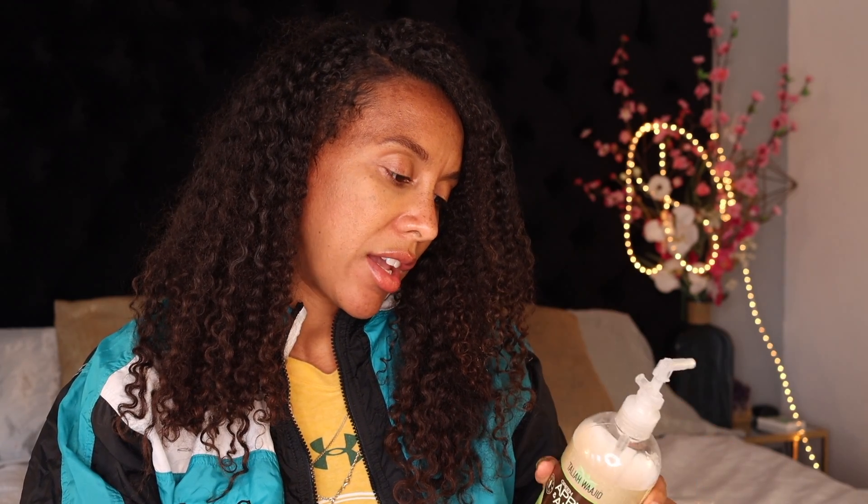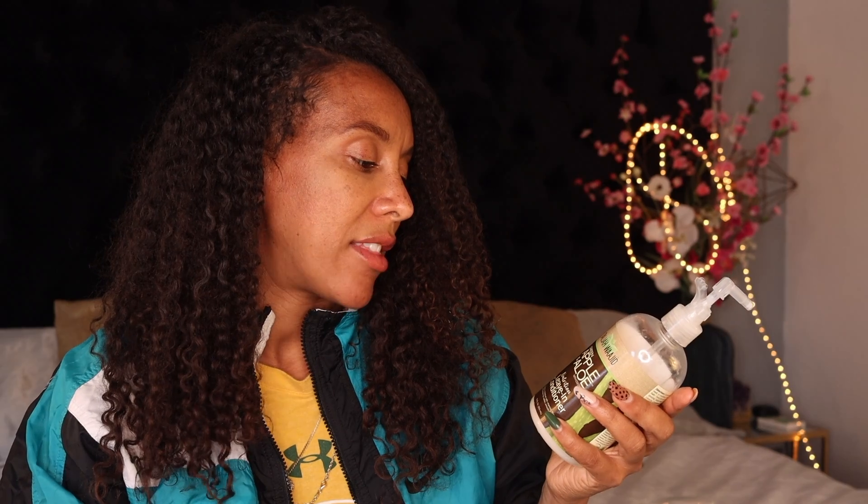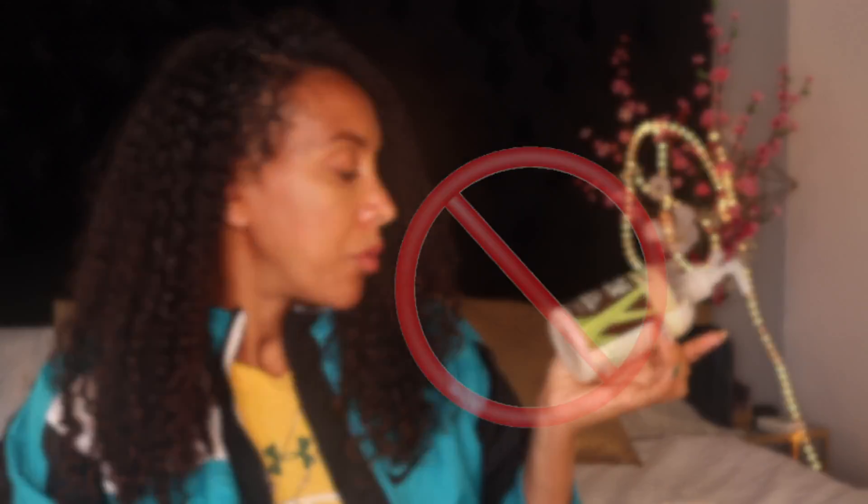It's halfway done and I tried and tried it. Even though it states it has vitamins A, B, C, fiber, and antioxidants — and I got it from Sally's — I think the main ingredient is coconut oil, and my hair just does not like coconut oil. So I have to give it a no.